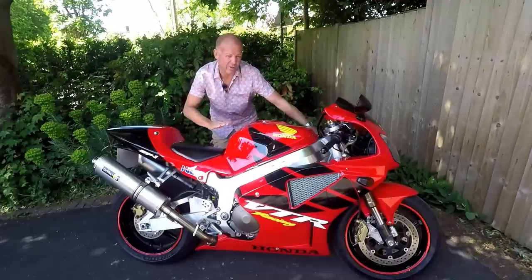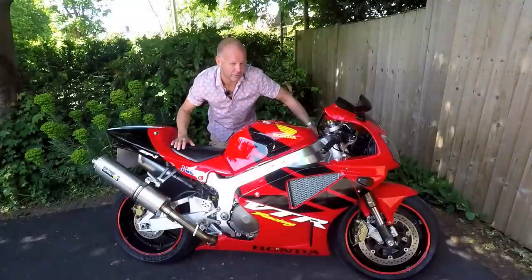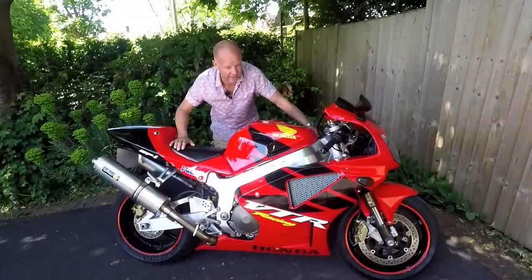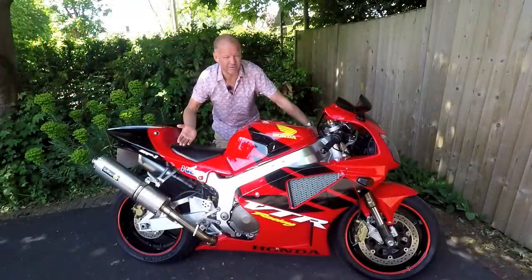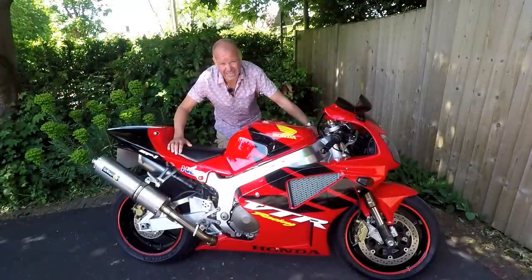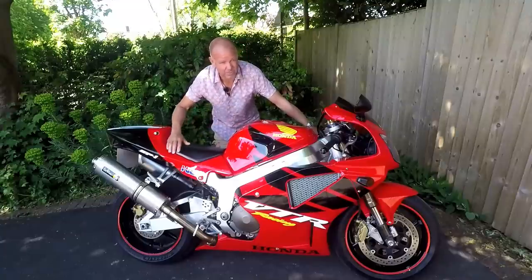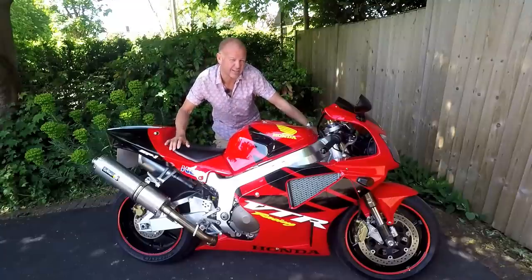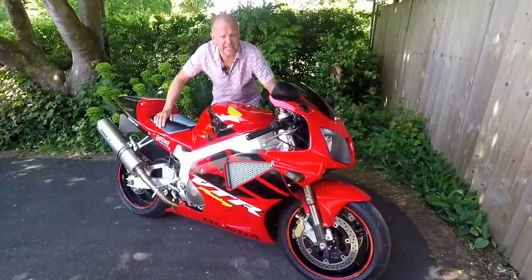Honda had all sorts of fun and games getting the SP1 engine to work in the VTR 1000 frame, but they did make it work, and after just three years of development this bike hit the showrooms in the year 2000. It cost at the time £10,000, which was a whole £1,000 less than the 996. So how did the SP1 fare in the race series? In 2000 this actually won the World Superbike Series, which is incredible. However, it was seen as a little bit of a hollow victory because the main competitor, Carl Fogarty, riding the 996, unfortunately had a crash which took him out for the season. The next year, 2001, Ducatis were back — they won World Superbike on the 998 — but the year after that the SP1 won the championship again, which cemented its place in motorcycling history.